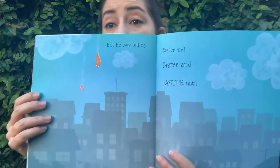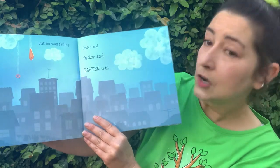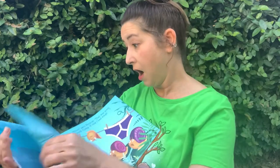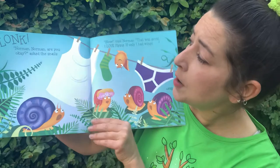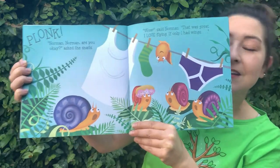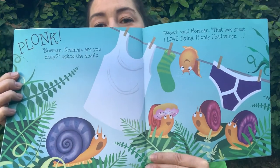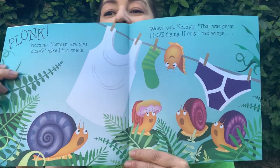But he was falling — faster and faster until... Plunk! 'Norman! Norman! Are you okay?' asked the snails. 'Wow,' said Norman. 'That was great! I love flying! If only I had wings!' Look where the donut ended up — it's like a hat for that one snail. And where is Norman? What's he on? This is a clothesline. Not everybody dries their clothes in a dryer; some people dry it outside in the sunshine on a clothesline.